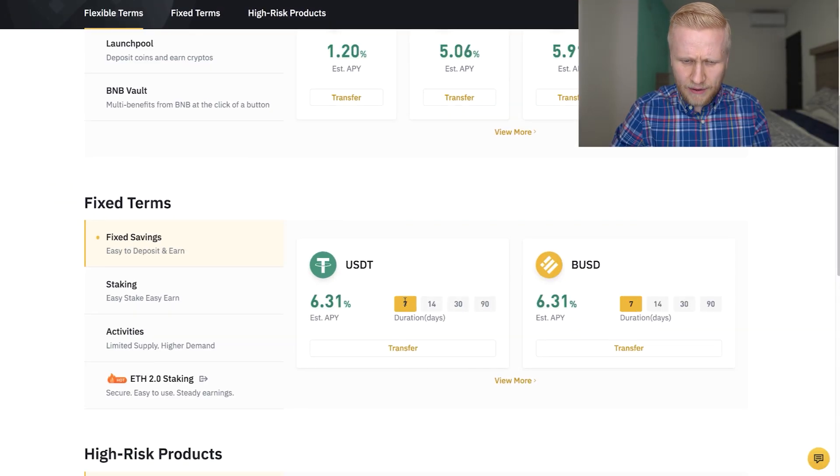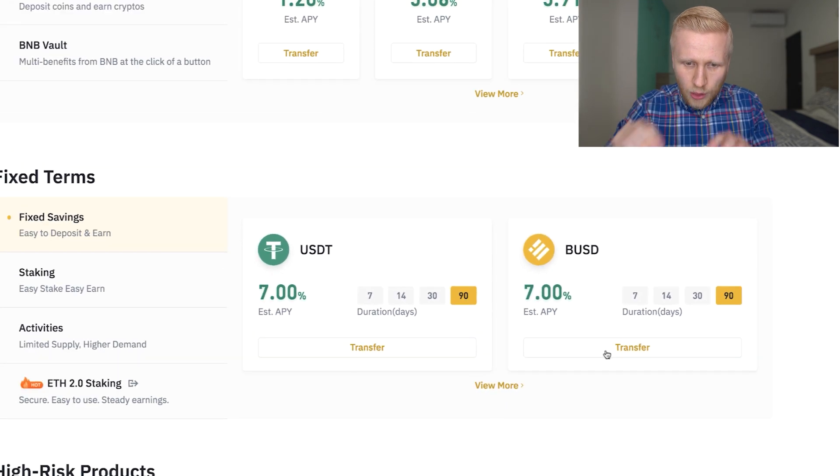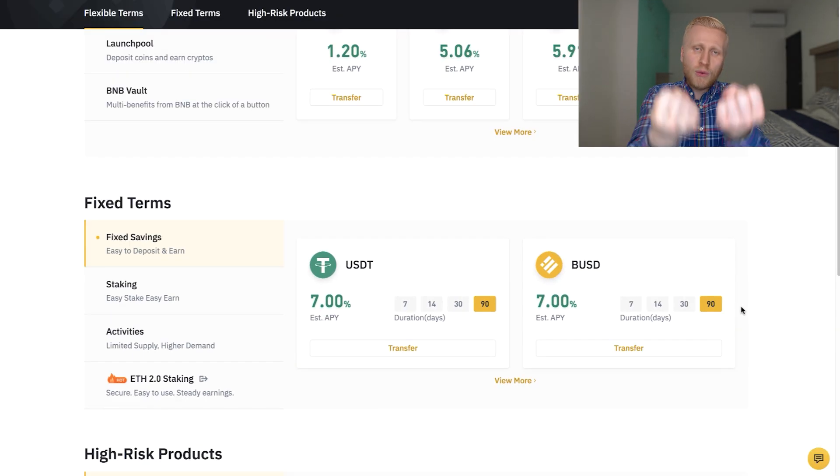With Flexible Savings, it's like a savings account — you can put money in and take money out; it's very flexible. You don't need any locked time period. But if you choose Fixed Savings, here you will get a little bit higher interest, up to 7%, and you can lock it for a certain time, for example 90 days. During that time, if you withdraw your money, you will not get the interest.